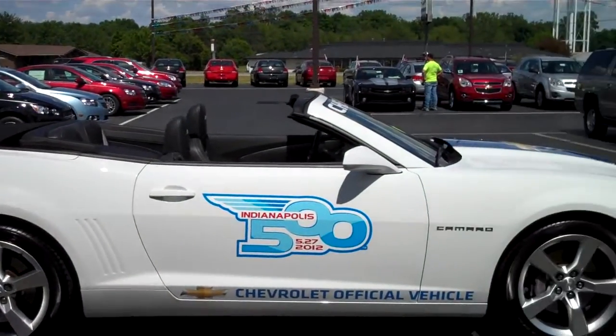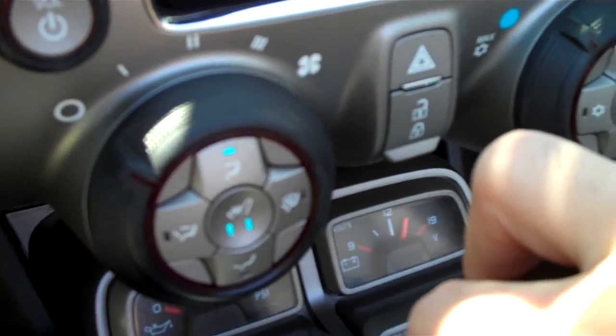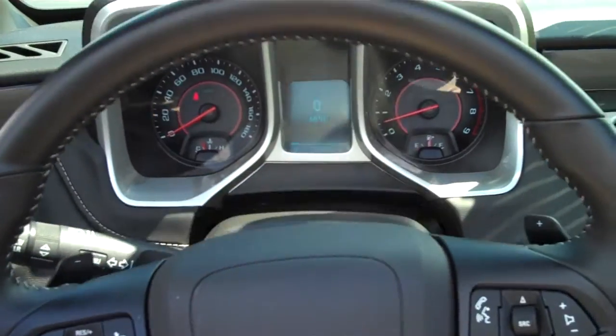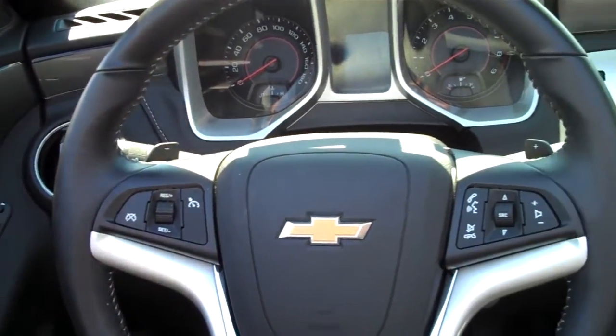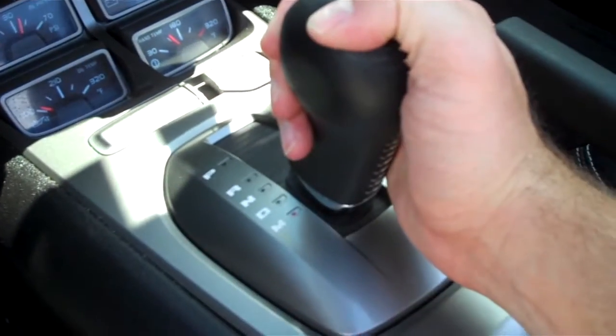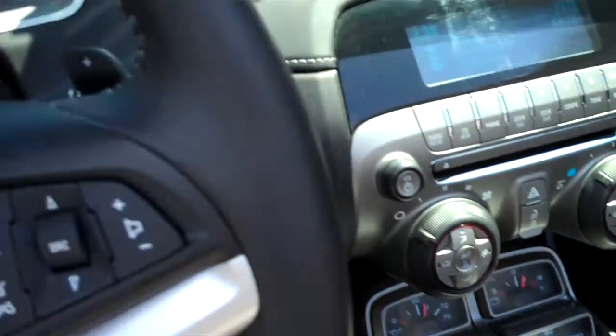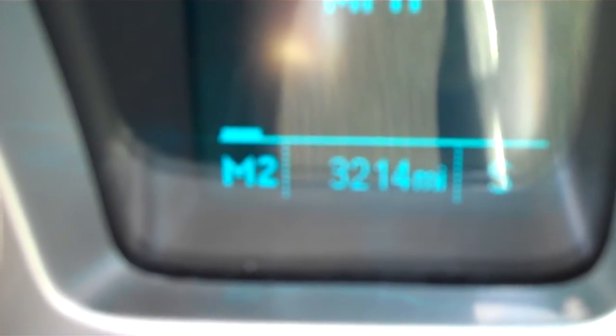This 2SS Camaro comes with heated leather seats that can be activated by pushing a button next to the climate controls. There are also dual power seats, as well as a tilt and telescoping steering wheel with stereo and cruise controls on the steering wheel itself. Both the steering wheel and the shifter are leather-wrapped for a good feel. This car comes with an automatic transmission and tap-shift controls on the steering wheel.